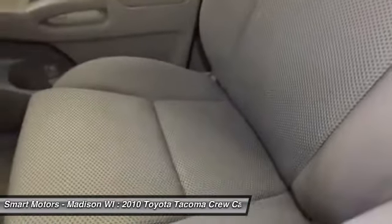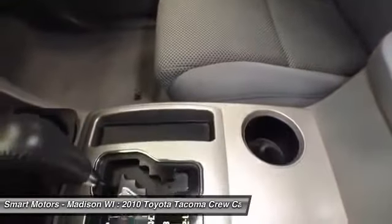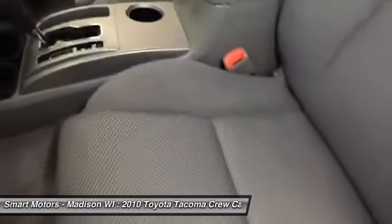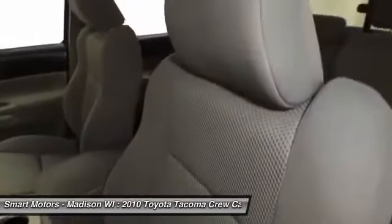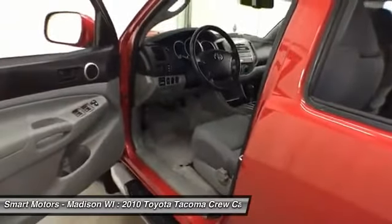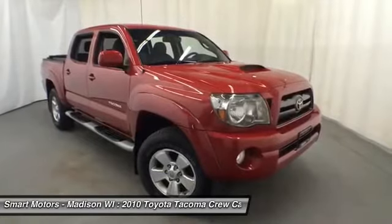Wait no longer to upgrade to the perfect work and utility pickup. Stop by Smart Motors and make this 2010 Tacoma yours today. Toyota Certified provides a 7-year/100,000-mile powertrain warranty from original in-service date, a 12-month/12,000-mile comprehensive warranty from date of purchase, 1 year of roadside assistance, and a complimentary loaner car.